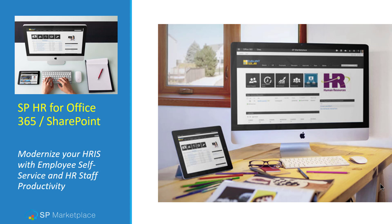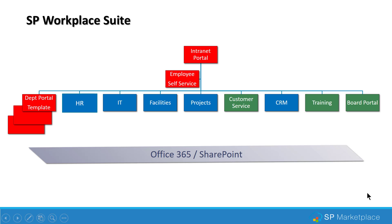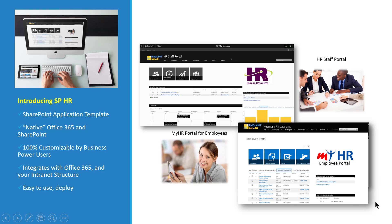SPHR is a portal designed to modernize your HRIS with employee self-service portals and HR staff productivity through new capabilities and functions. It is part of our SP Workplace suite — an integrated component that allows you to create a digital workplace across departments. In this webinar we'll focus mostly on the HR component, but there are other portals and operational components for different areas of your organization, all creating a consistent digital workplace with a common user experience across many departments.